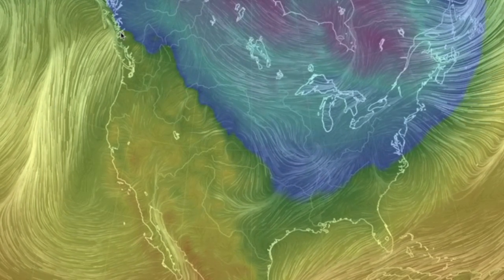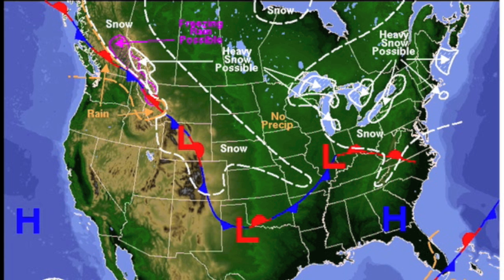It's warmer in western Canada than in parts of the Gulf states — that's fun. More snow and ice in the forecast.